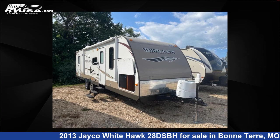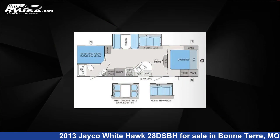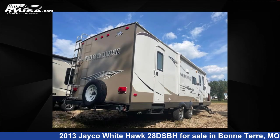This 2013 Jayco White Hawk 28DSBH is a travel trailer RV. It is located in Bonne Terre, Missouri, 63628, and is offered for sale by Optimum RV, Bonne Terre.